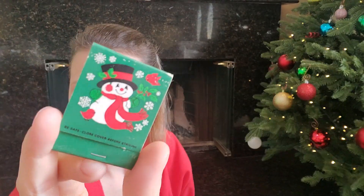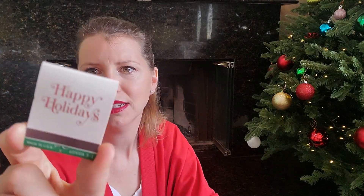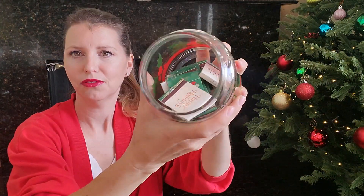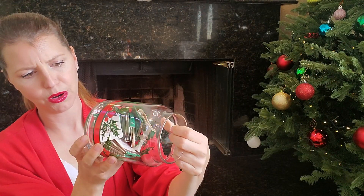Inside this jar is a bunch of holiday matchsticks or matchbooks. I don't really see these anymore — 'Cover before striking.' It looks like the little Hallmark snowman, and there's a super cute little bird on a wreath. Who knew Hallmark made matches? There's a whole different bunch of matchbooks in there too. And then this one — I love this pattern. My mom had this growing up and it just reminds me of Christmas so much.